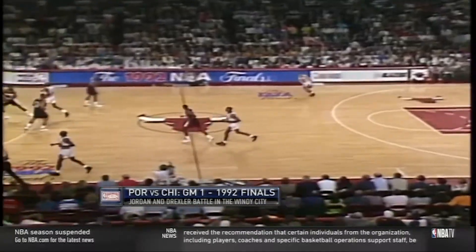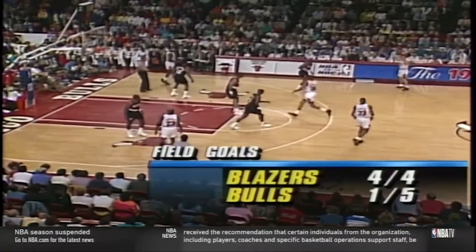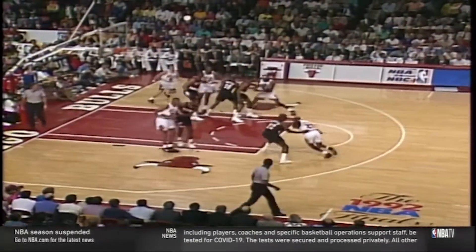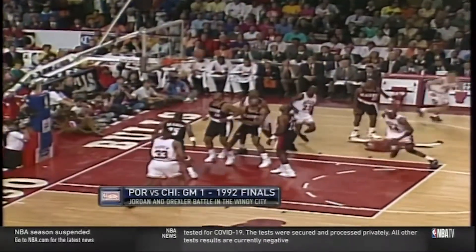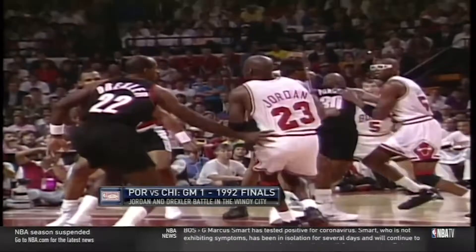The Bulls are running the triangle offense full-time at this point, but it wasn't the ballet we'd come to see in 1996. No spacing on the weak side, but who needs it when you can rise up off one foot, float across the lane five feet to get open airspace, and swish this perfect-looking jumper after releasing on the way down.